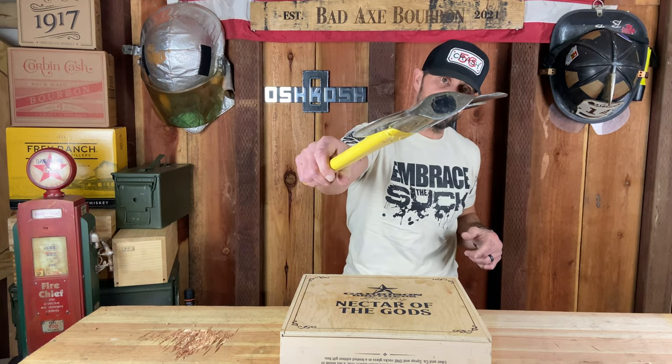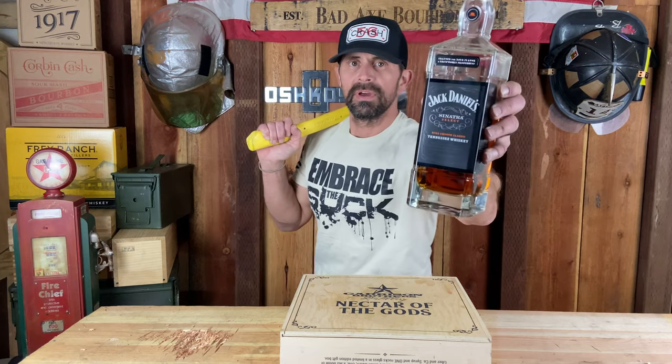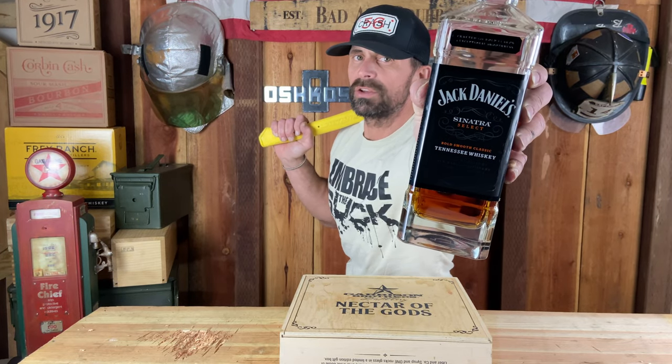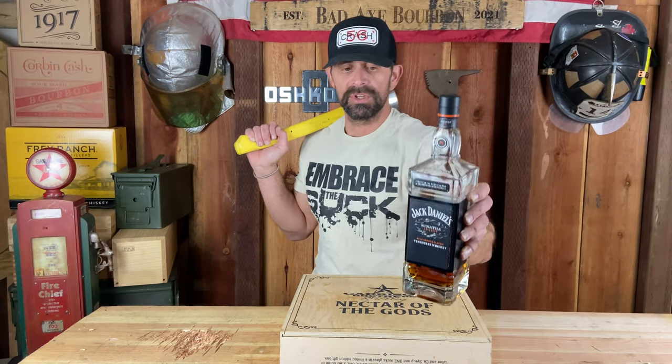We got a bottle of it, and about a year later we wanted some more because it was running a little bit low. My wife found another bottle at BevMo. Anyway, the winner is Sinatra Select — Jack Daniel's Sinatra Select, winner of Which One Wednesday. It's my pleasure to review this one.